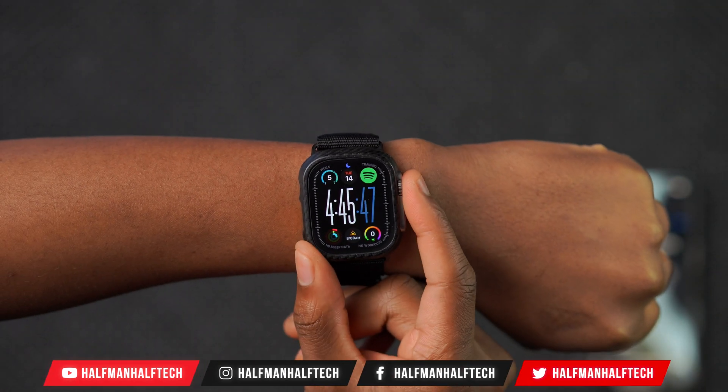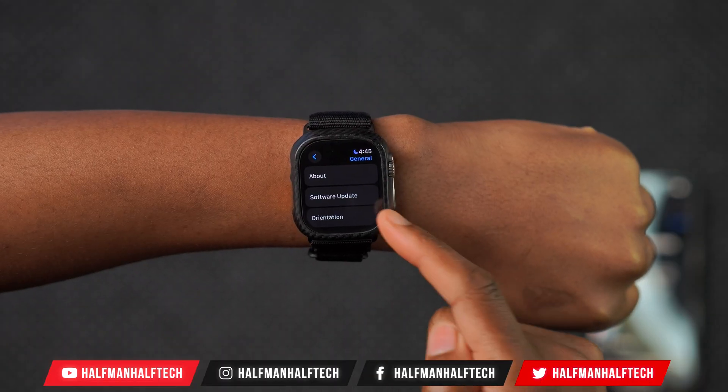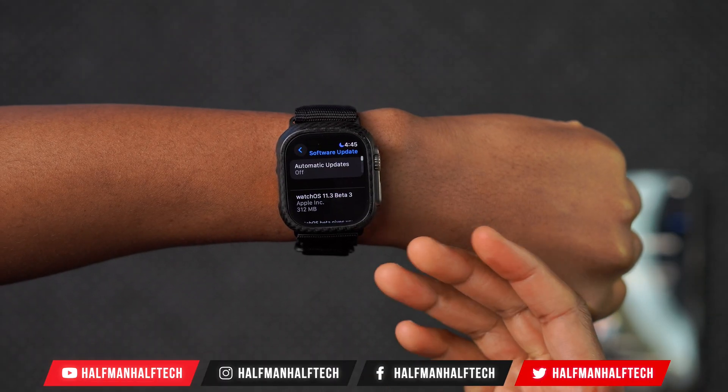What's up guys, welcome back to the channel. My name is Ben, your host. So today when it comes to watchOS 11, I'll be happy to let you know that we now have a new beta.